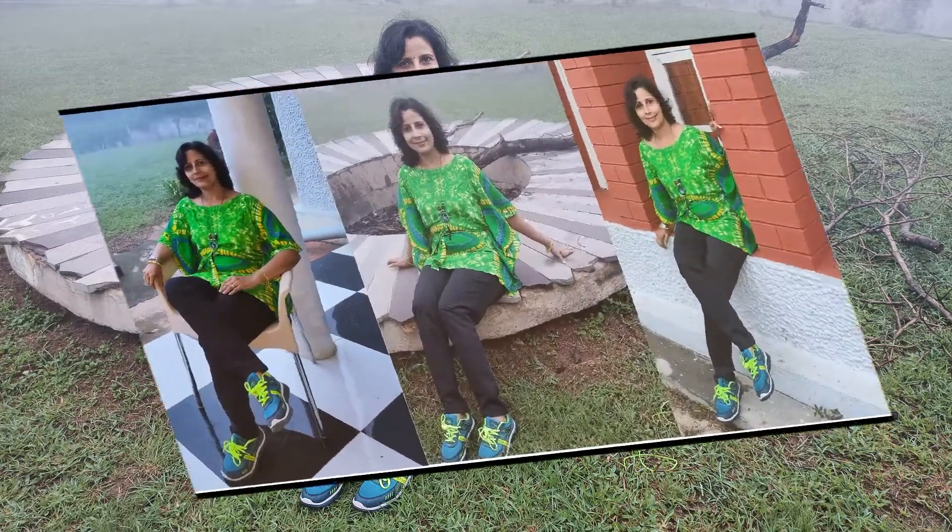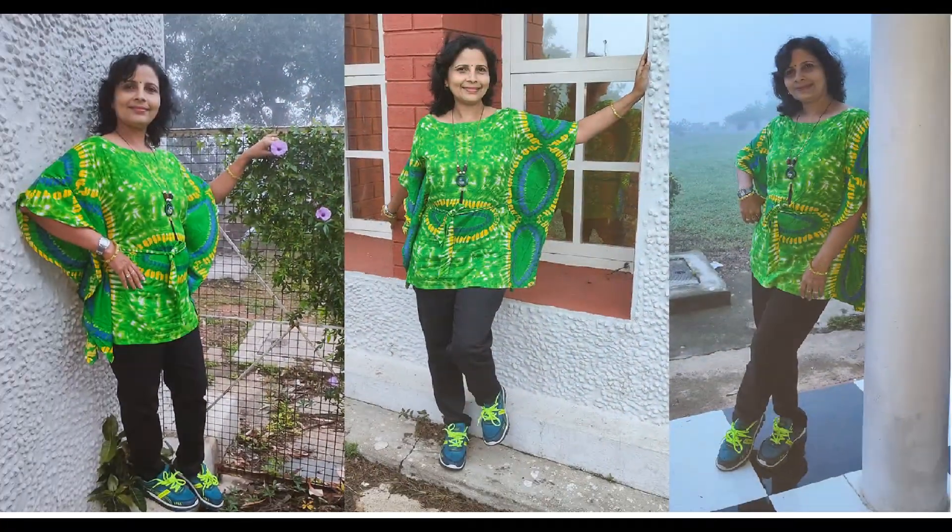Also, these days tie and dye are in fashion and this style never becomes outdated. So choose some trendy ones for your monsoon fashion. Try some new styles like kaftan kurtis, or you can choose some simple designs.